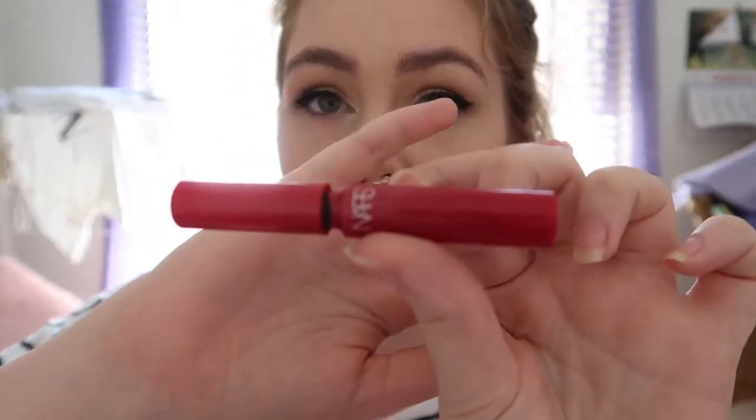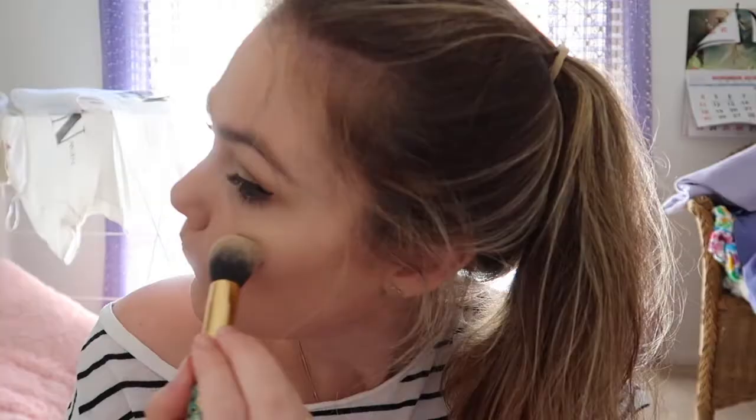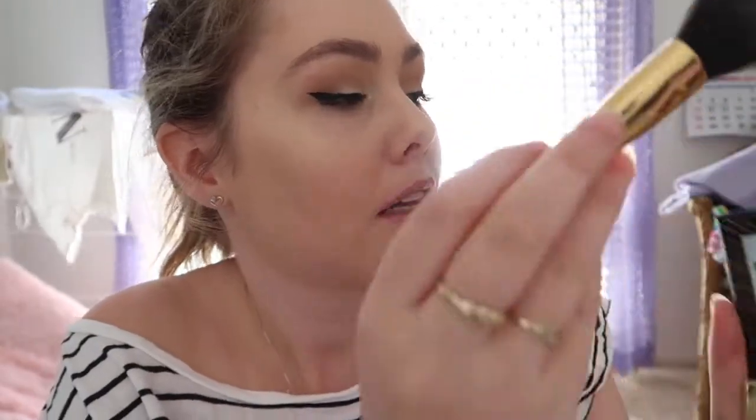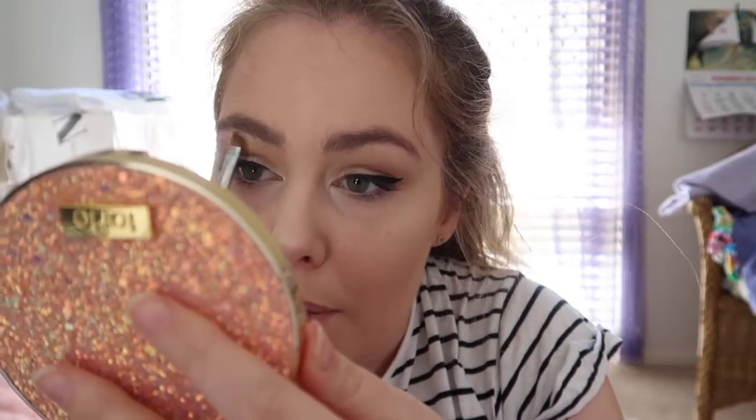Now I'm going to take my highlighting brush and dip into the same color I used on my eyes, because it is a highlighter. Then I'm going to put on some bronzer, taking that palette again and using the bottom shade. I'm also going to put that highlighter on my brow bone as well.